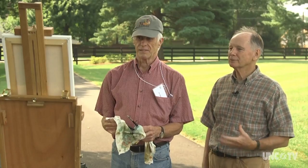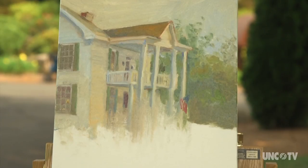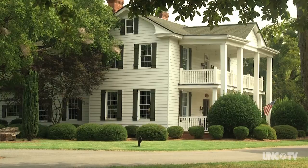Part of this paintout, organized by Mooresville Arts, includes a workshop taught by nationally recognized plein air painter Harold Franz.